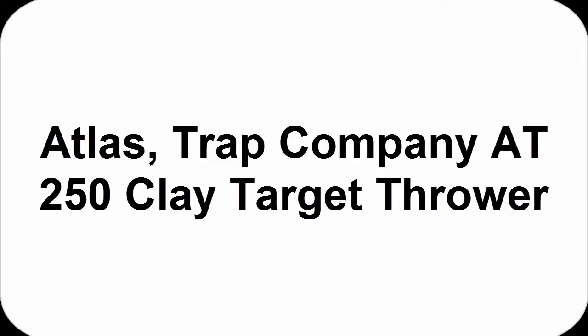Without wasting your time, we are going to share the top three clay pigeon throwers. Number three on the list is the Atlas trap pigeon thrower.